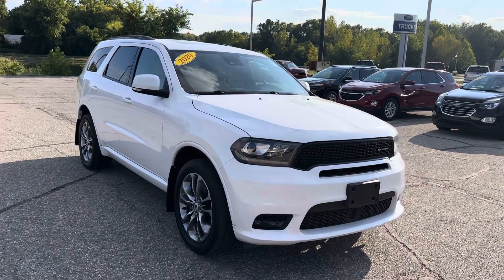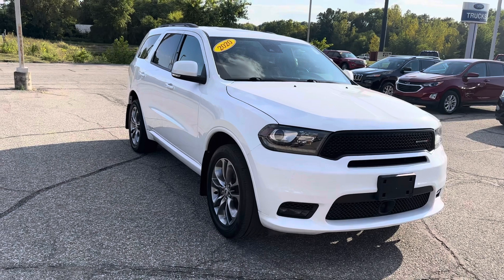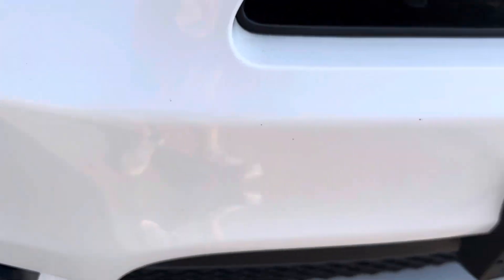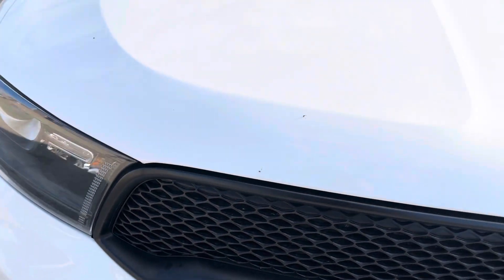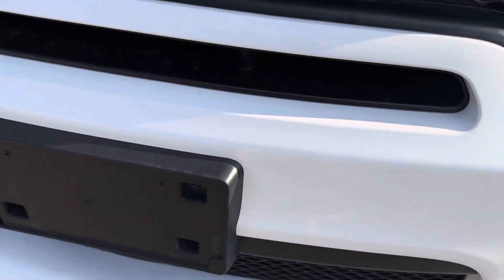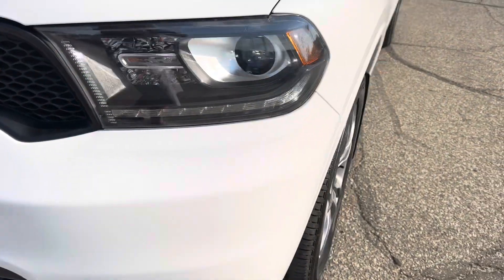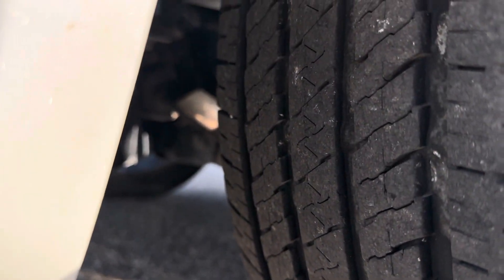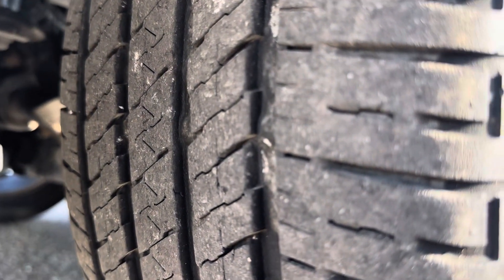Very nice vehicle, super clean inside. Just taking a walk around here. Looking up front, there's a couple rock chips — not very many. Actually those are bug guts there, but everything looks good. I don't really see any rock chips. Looks perfect really. Tires are in good shape — probably 75% tread left on those tires.